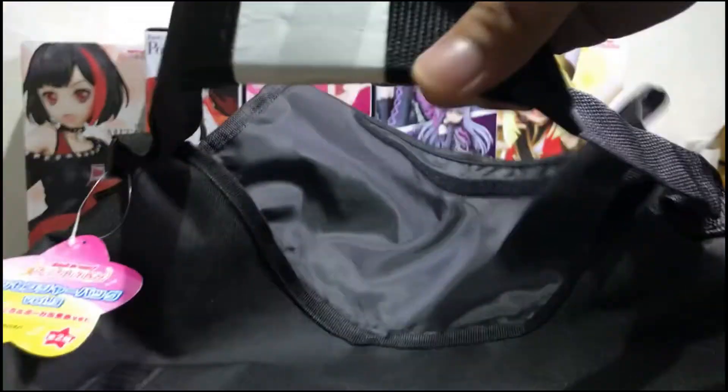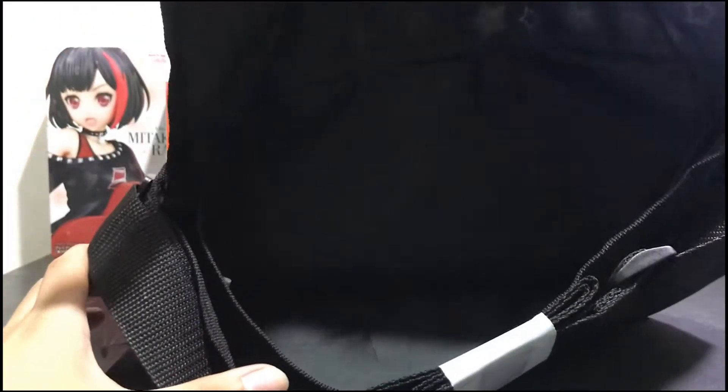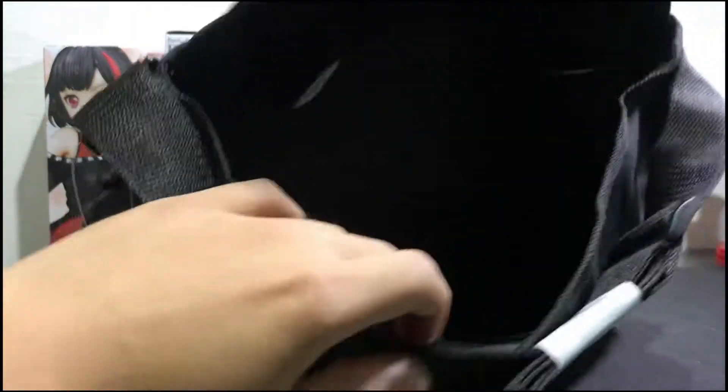Here is the sling part of the bag. If I open this one, it has no zipper, but for me it's good as long as I can keep my stuff here.